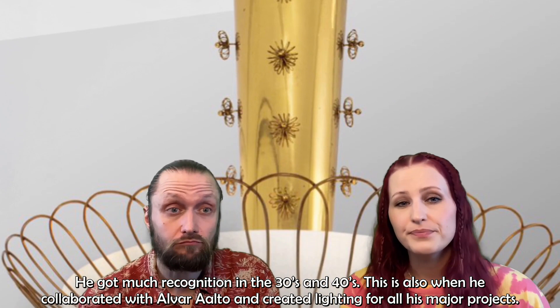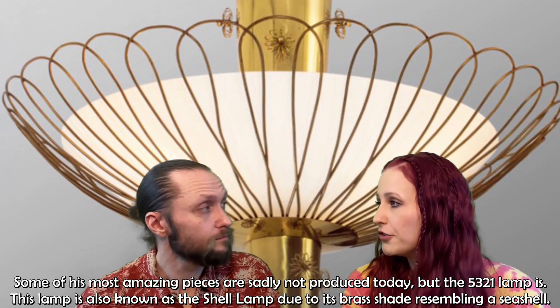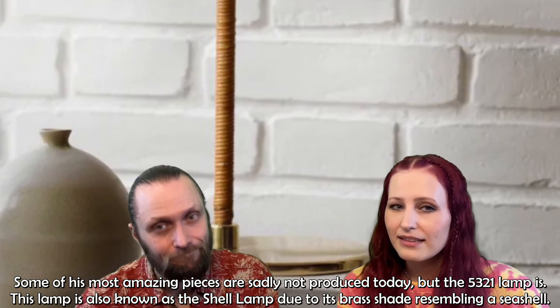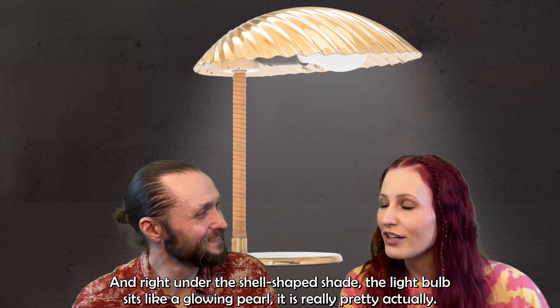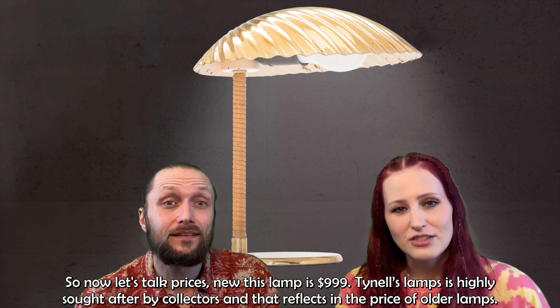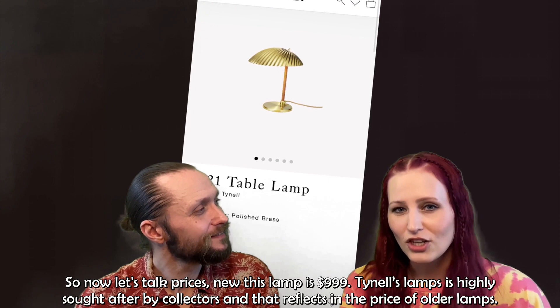Some of his most amazing pieces are sadly not produced today, but the 5321 lamp is. This lamp is also known as the Shell Lamp, due to its brass shade resembling a seashell, and right under the shell-shaped shade the light bulb sits like a glowing pearl. It is really pretty. New, this lamp costs $999.